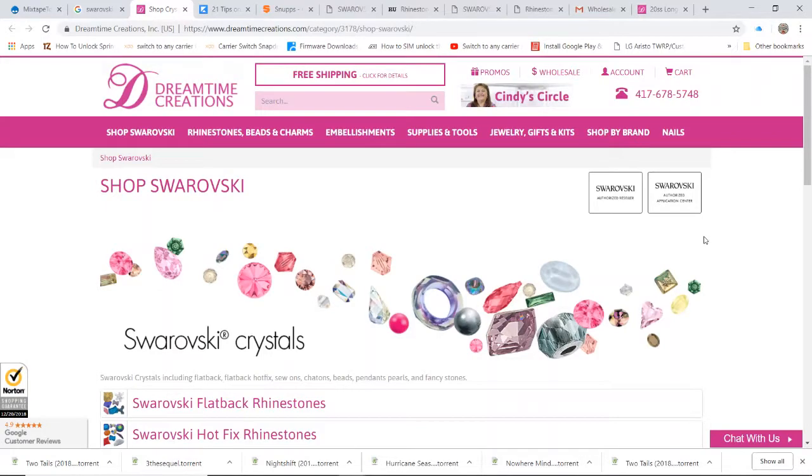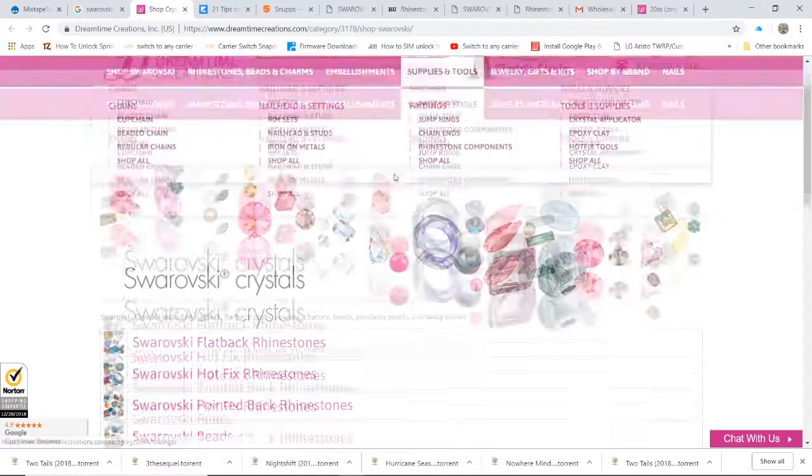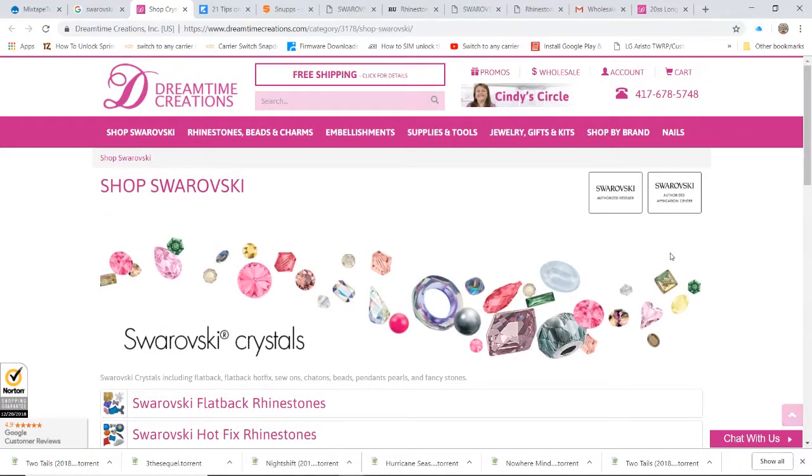Welcome! Today I'll be going over where I purchase my rhinestones from. A few of my subscribers asked me to do a video showing where I get them from and how I order them. For starters, it totally depends on you, because we're all different — we all have different types of cutters and we're ordering different equipment.